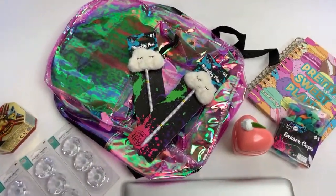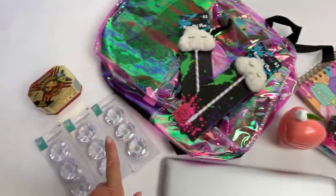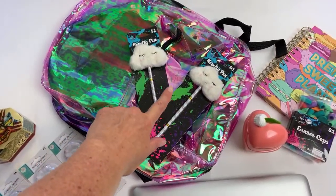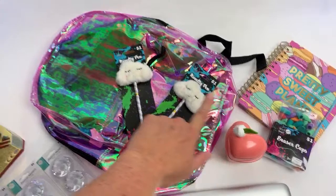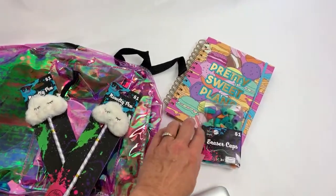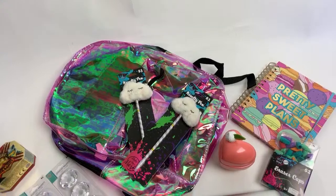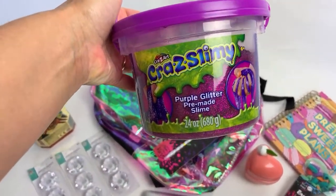So for those of you that are just joining me, this is what you missed so far: some $1 items, some $1 locker decor, $1 pens, a knockoff of the Kim Kardashian peach perfume, my $5 backpack, and a student planner — undated and super cute. They just came out with a bunch of new student planners.